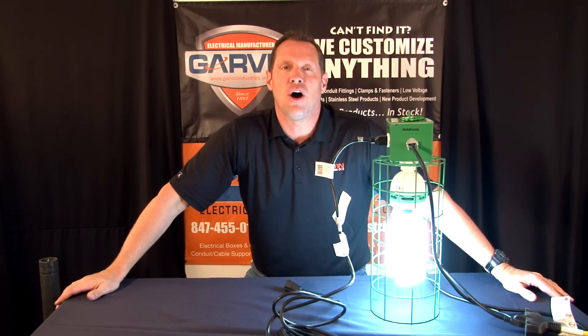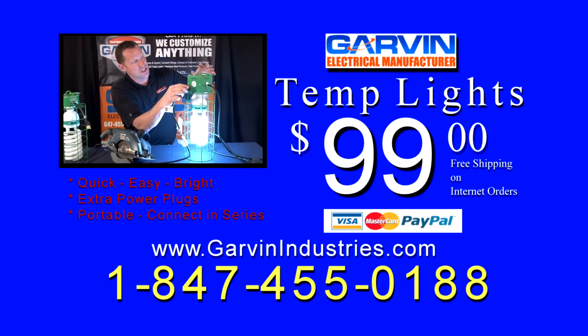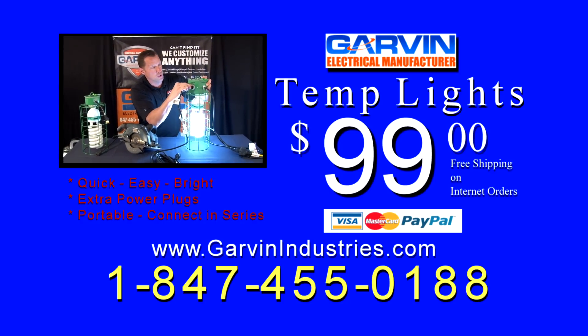These units sell for $99 each. If you need 10 or more, just give us a call — we're happy to offer a volume discount. Call Garvin Industries at 1-847-455-0188 and ask about our free shipping.